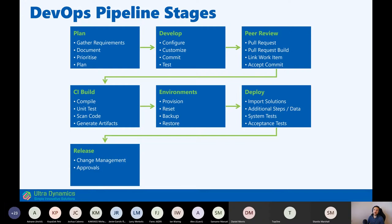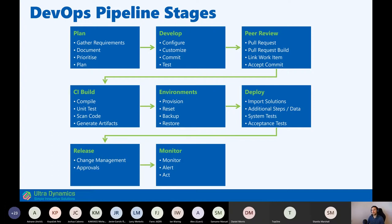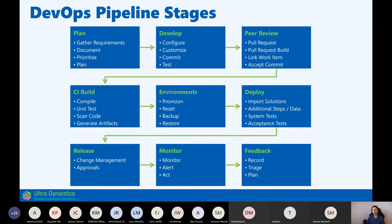Once testing cycles complete, you release solutions to a production environment — either a Power Platform production environment accessible to users, or if you're a partner, perhaps releasing to a marketplace. An important next phase is monitoring: once you release something, you monitor and get feedback, then feed that back into the planning stage so the cycle starts over. In DevOps, all these steps should be as automated as possible and the cycle should take days or weeks, not months.